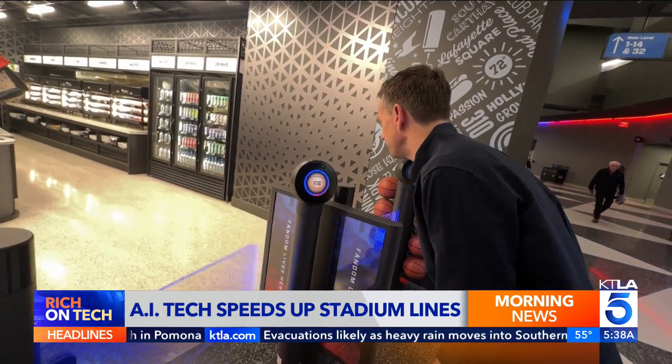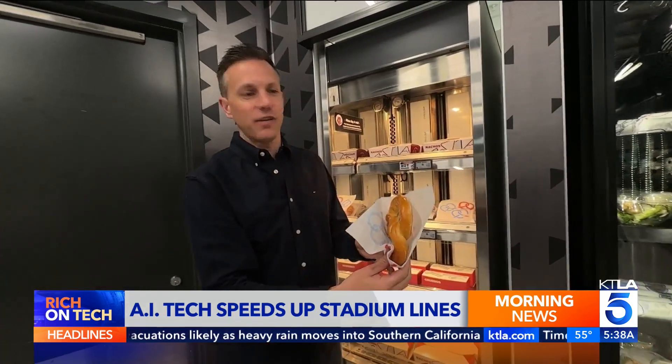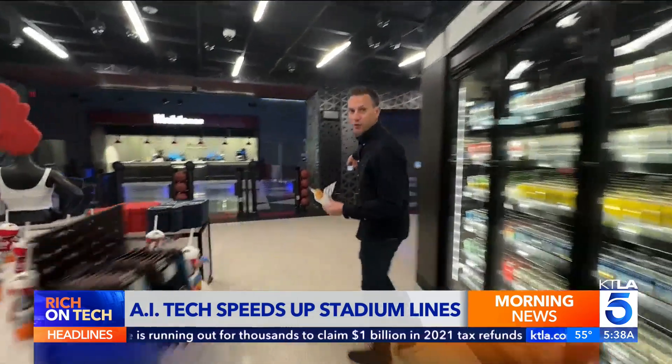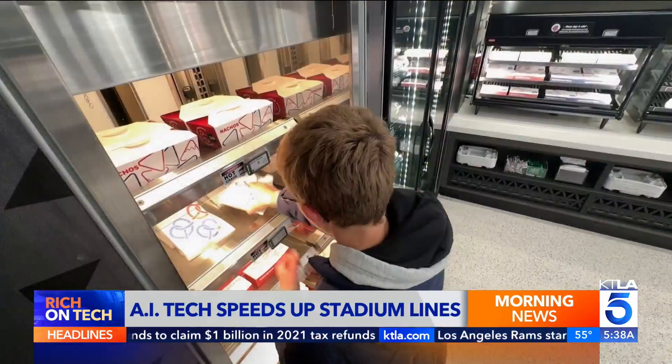All right, here we go. My face is my ID. It opens up pretty quickly — it says 'Go Rich.' Found a nice soft pretzel, and that's it. I'm done. The transaction completes when I walk through here. Just enter, grab, and go.